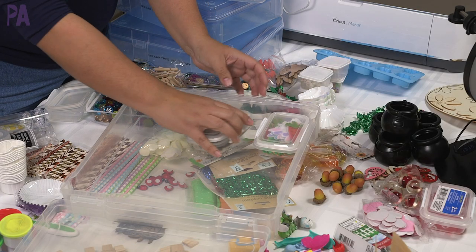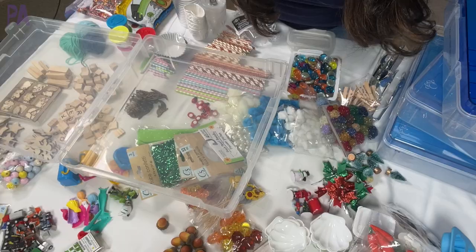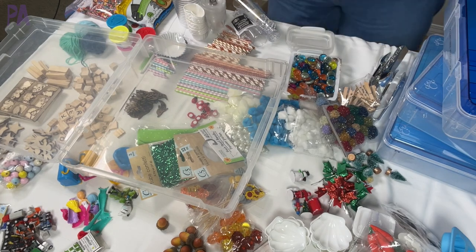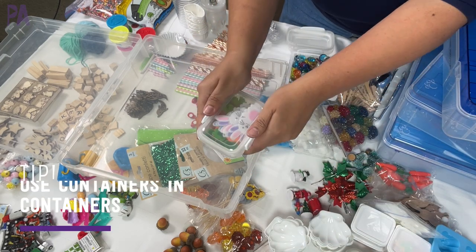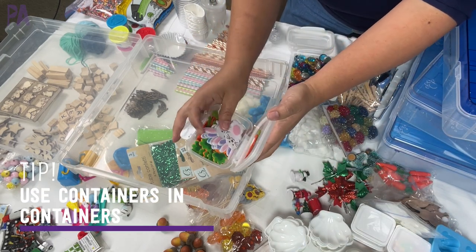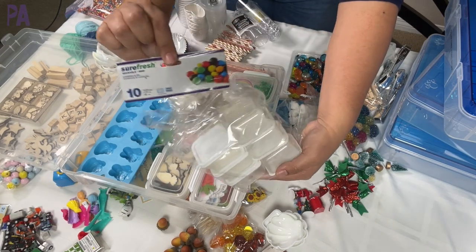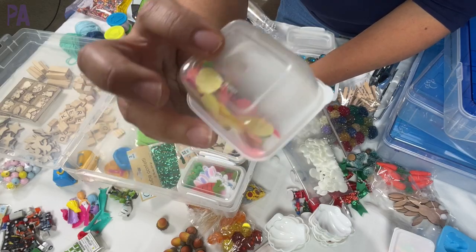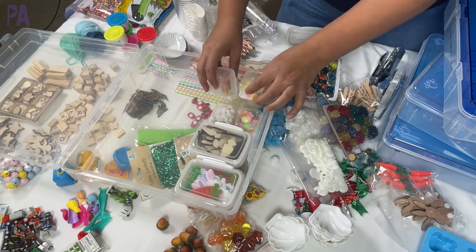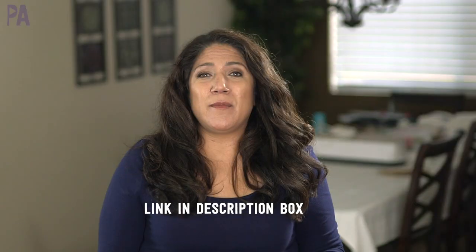A personal favorite of mine is putting containers in containers. It's really helpful to use divided trays, divided sections, or containers from the dollar store to keep things separated. I also mentioned I'm a huge fan of labels. Labeling will help you see what's inside a container before you even open it. I use this label maker, but you can also use different ones — I'll put a link down below on Amazon for some of my favorites.